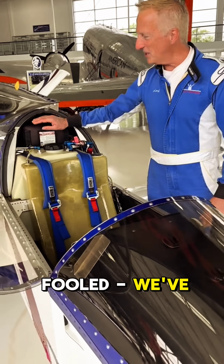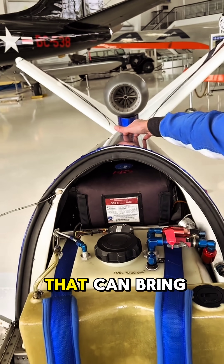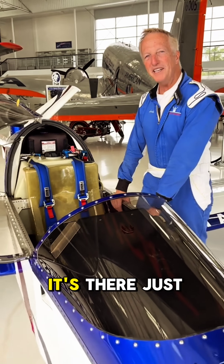But don't be fooled. We've got a ballistic chute, just in case things go south. This chute has a rocket motor that can bring the whole plane down safely. We hope we never have to use it, but it's there just in case.